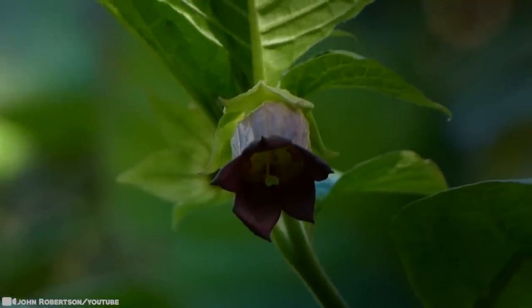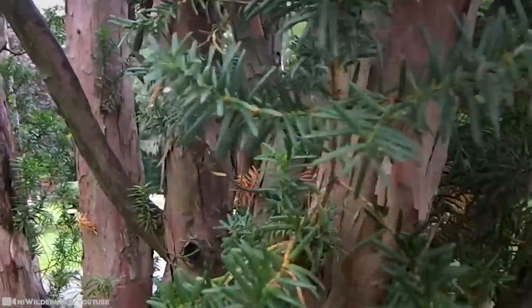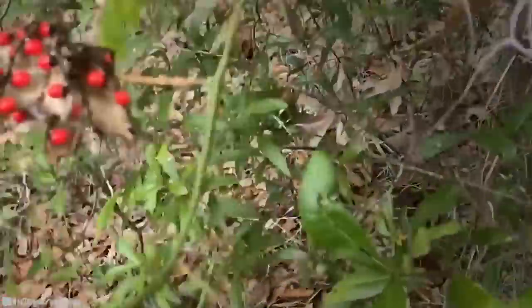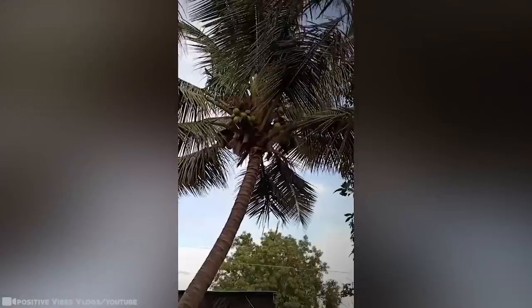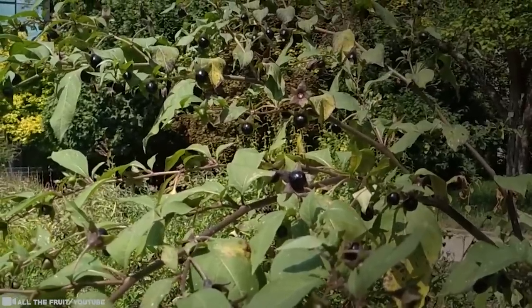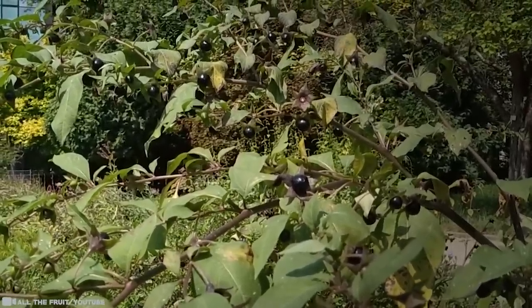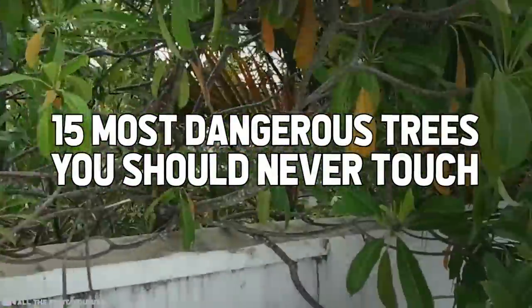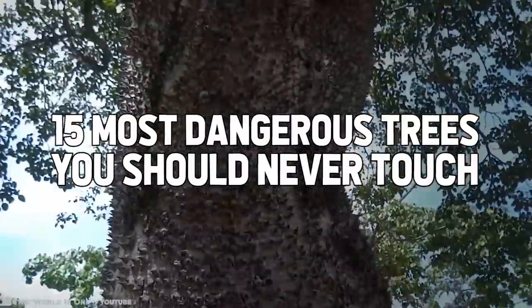Trees are probably the last thing an individual thinks is going to harm them. But alas, we live in quite a peculiar world. On this little planet we call home, killer trees seem to also exist amongst a plethora of other things that threaten our livelihood. In today's video we're going to be talking about the 15 most dangerous trees you should never touch.